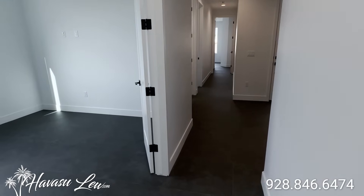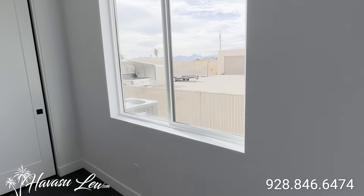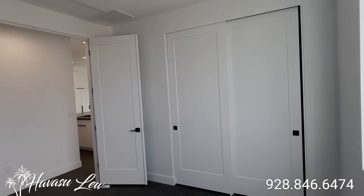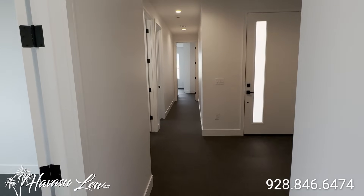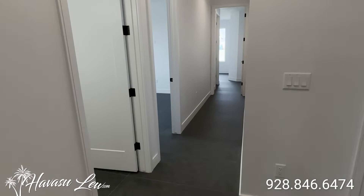Down the hall off the living area you have a guest bedroom with double doors and a double eight-foot slider closet. This just goes back to the entry so we're going to keep going down the hall.